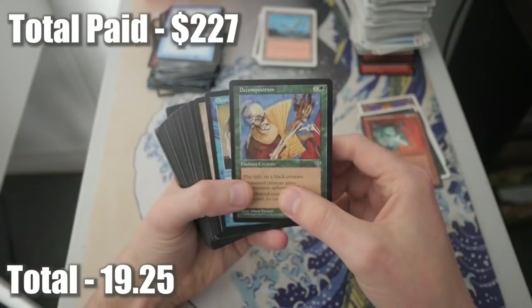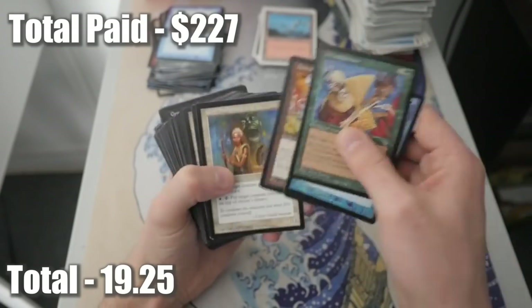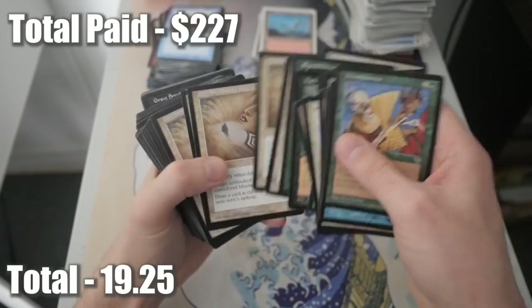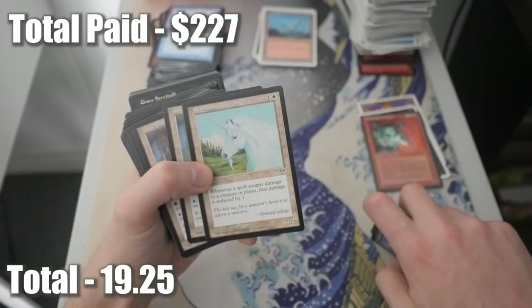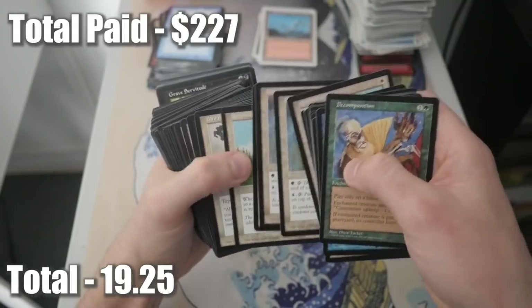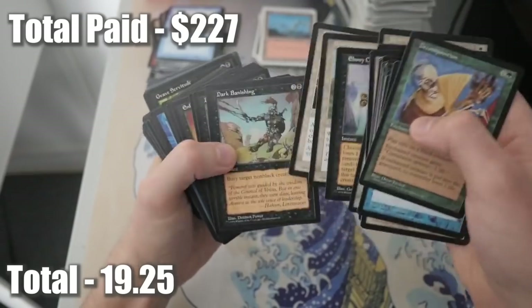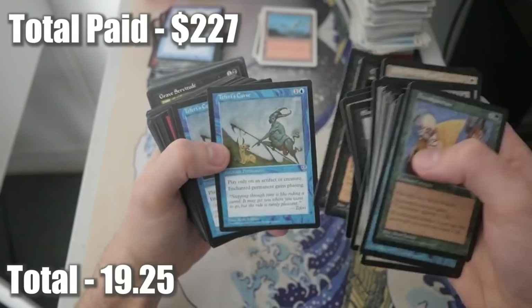Some Mirage here - Decomposition, Cloak of Invisibility, Dazzling Beauty, Horrible Hordes, Drain Life, Sapphire Charm. Might be some good cards here. Dark Banishing. Benevolent Unicorn - with Unicorn tribal recently, maybe that's worth something. There are two of them. Favor of Destiny, Dark Banishing, Ebony Charm, Enfeeblement, Grave Servitude, Ephara's Curse. This is going to be a pain going through all these things after.